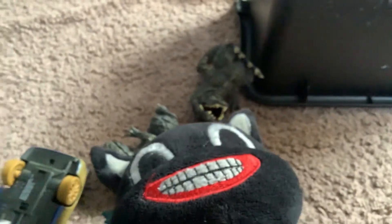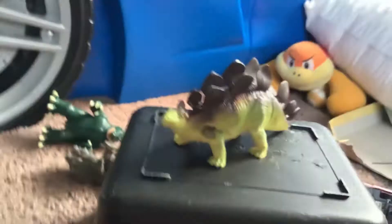This is Cartoon Captain Guide to Dinosaurs! Part 8! So today we have the Stegosaurus!